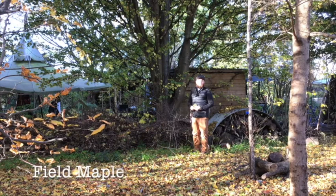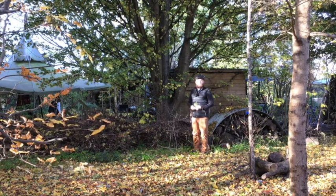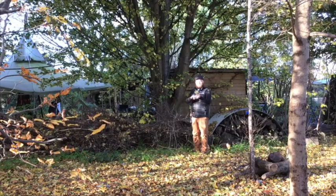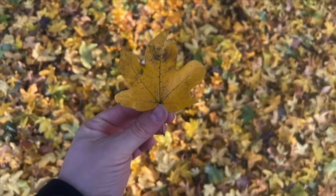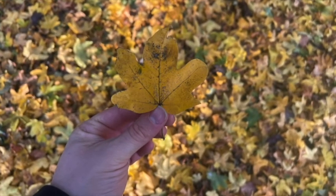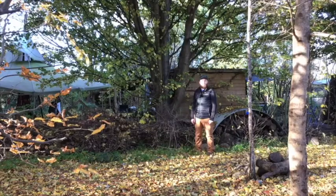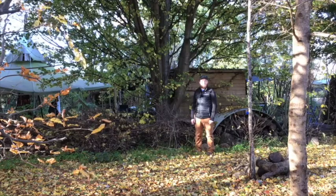This tree is the field maple. Again, it's a deciduous tree which means it loses its leaves in winter. I can tell it's a field maple by the shape of its leaves — it's got these lobes, like the lobes of your ears, and there are five lobes on each leaf.